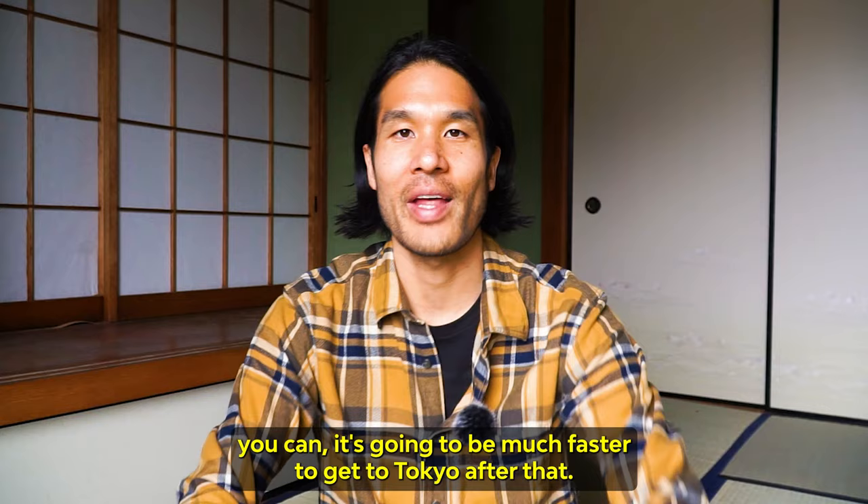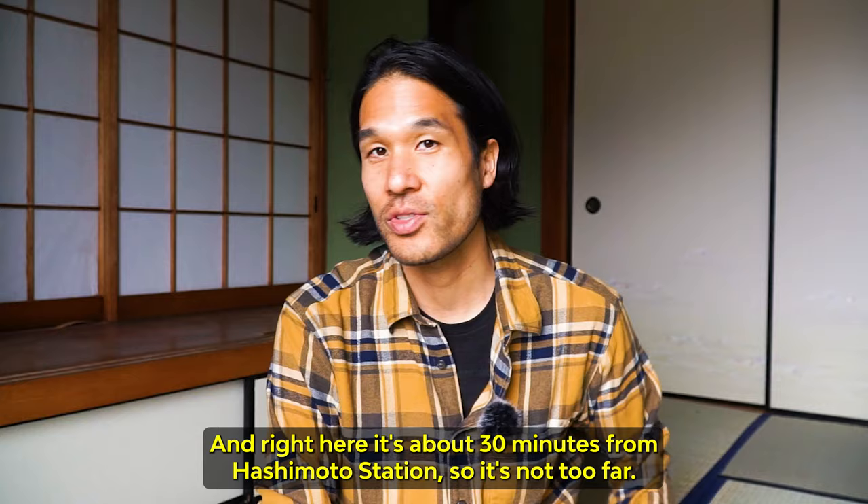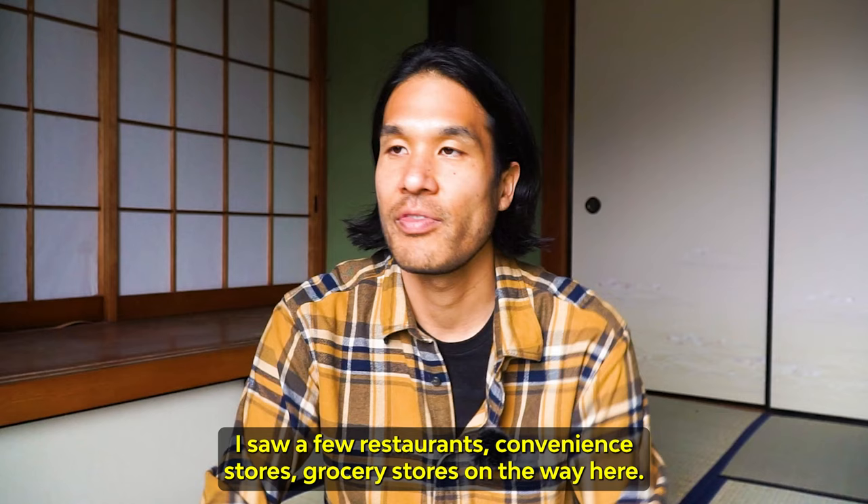Right here it's about 30 minutes from Hashimoto station, so it's not too far. Sagamihara is a nice little city. I saw a few restaurants, convenience stores, and grocery stores on the way here.